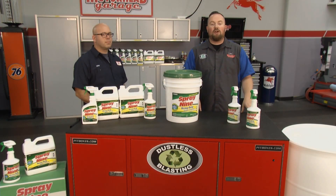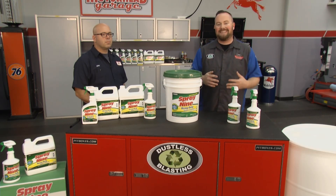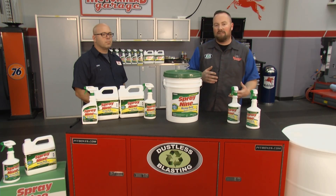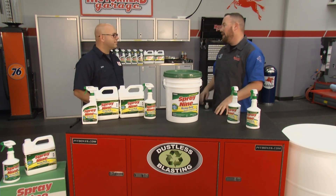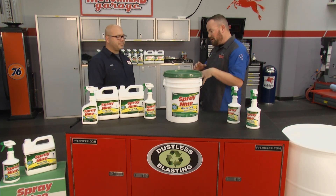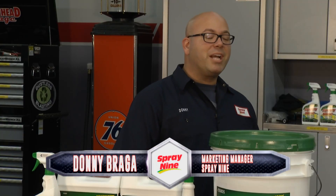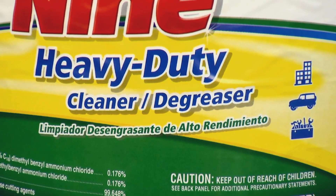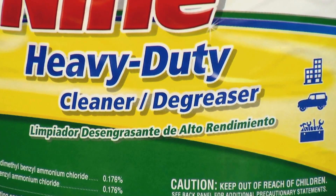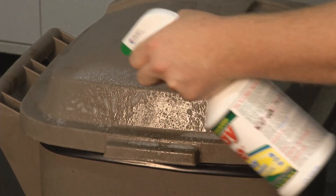Welcome back to Motorhead Garage presented by Dustless Blasting. One of the big challenges around any shop is keeping it organized and clean. A lot of products do some things but not others — or don't even do what they promise very well. Today's product does multiple things well. Donny from Spray9 is here to talk about it. Spray9's been around since the mid-50s — it was first introduced as an automotive cleaner for whitewall tires. It's been around ever since, and there are a million and one uses for it.